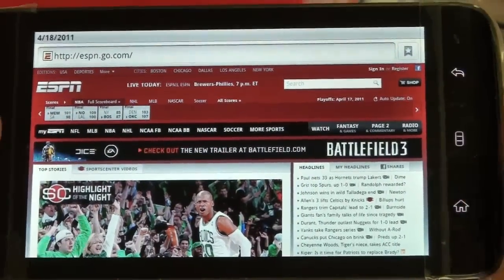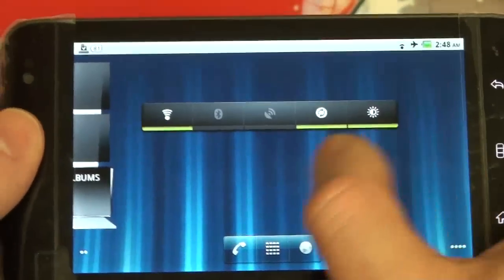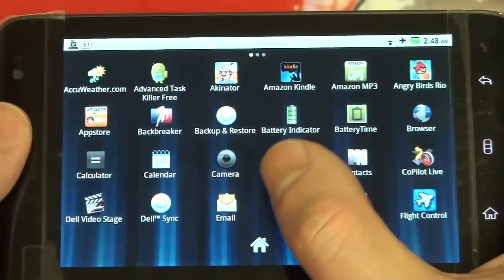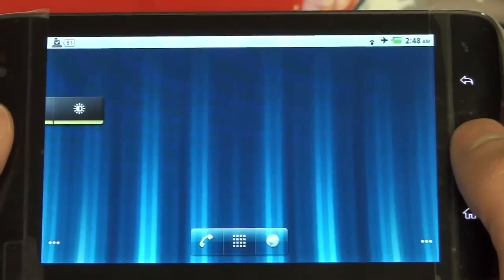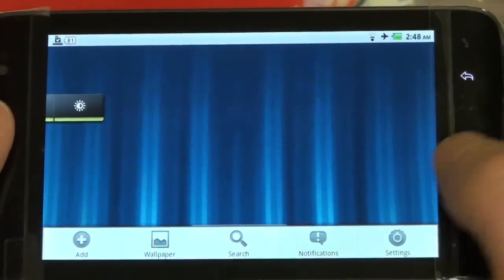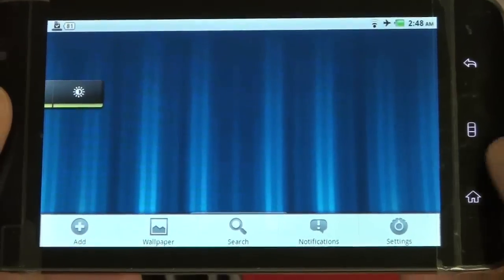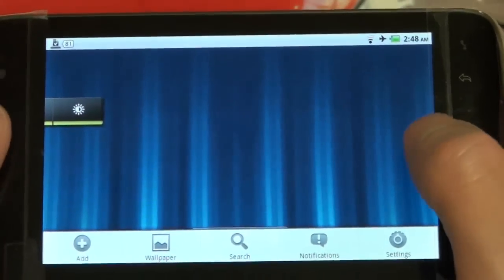Beyond web browsing, you've got the Stage UI that Dell preloads on here on top of Froyo — not a bad thing. I do like to see companies taking initiative to customize your experience. How great an experience it is will clearly be subjective. Everything else is very standard Froyo other than the Stage UI itself.